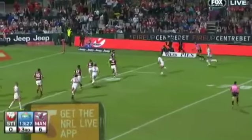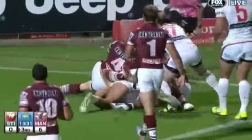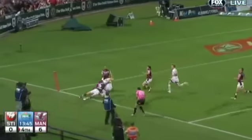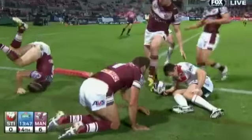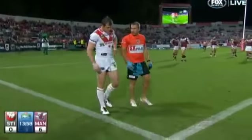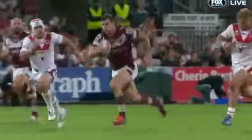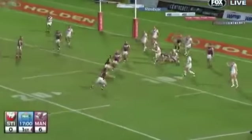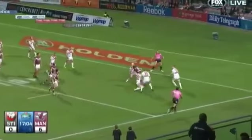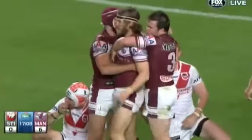St George Illawarra had two chances to score inside a minute. Stanley was held up over in the right corner before Brett Morris was bustled into touch on the opposite side, the tackle preventing the Dragons winger from continuing. On the back of a long break by Brenton Lawrence, the Seagulls doubled the lead when David Williams embarrassed the Dragons defence.